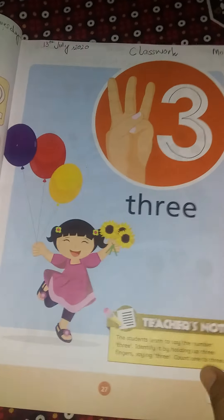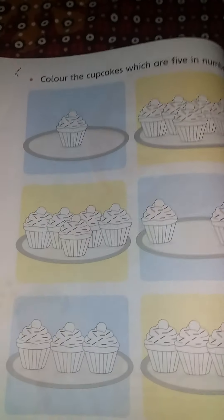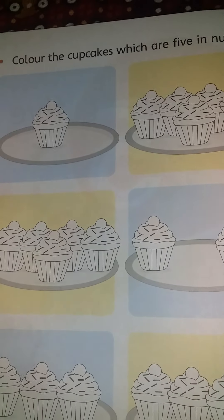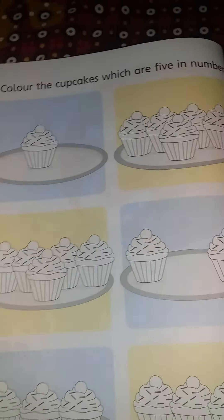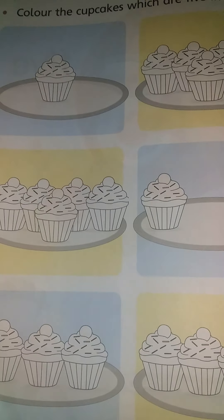Open your book page number 38. Look at the page and read the statement with me: Color the cupcakes which are 5 in number. First of all, we will count the cupcakes. Then we will color.